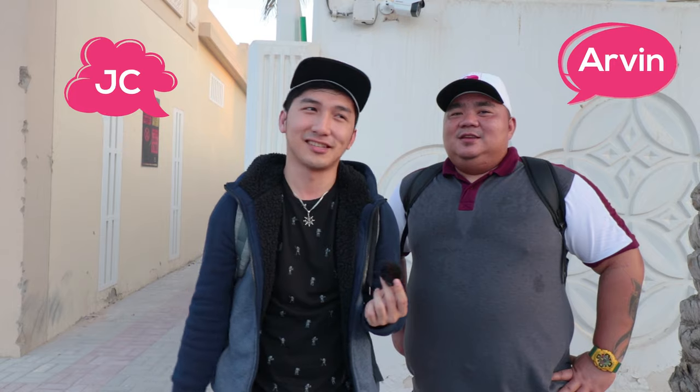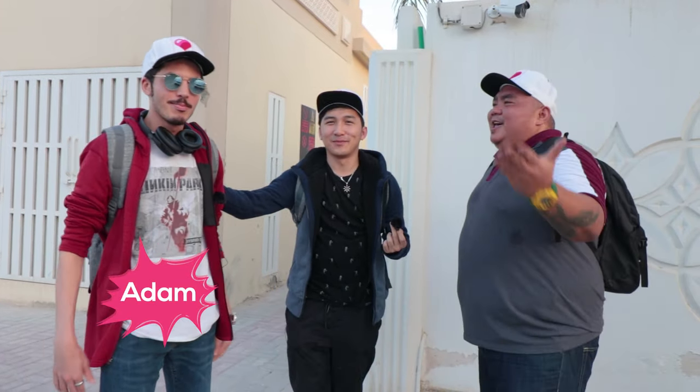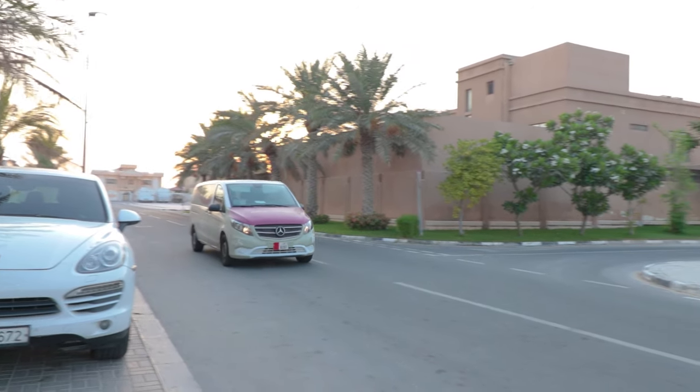Hi guys, this is JC and I am Arvin. Today we'll be trying out the Metrolink bus and van services to the metro station. This is not our first time — we do it every day — but today is special because we have a colleague, Adam, who we asked to come with us so he can experience the Metrolink.